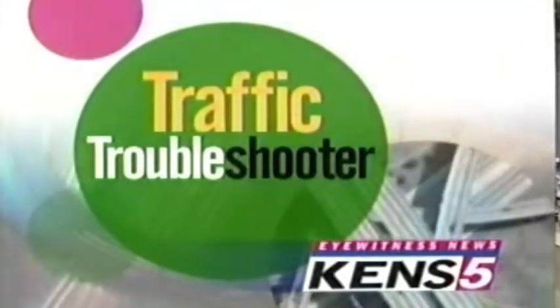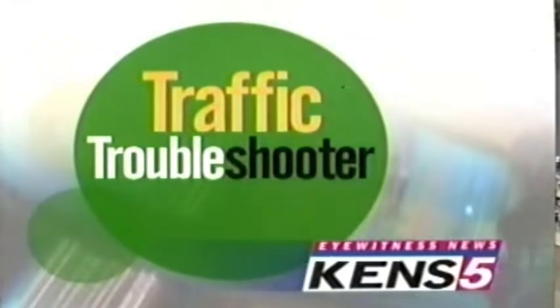Good afternoon, I'm Chris Maru. And I'm Sarah Luceno. Just when you thought city road construction could not get any worse, another road project begins. And this one is huge. Traffic troubleshooter Leslie Comet reports on where you can expect plenty of delays for the next six years.